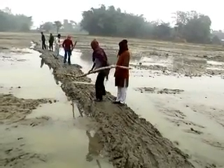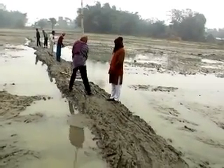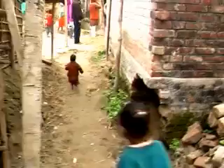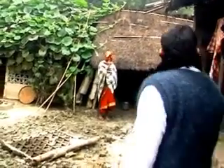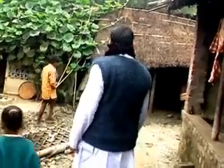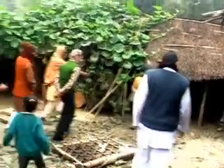This village has 110 families. Even concrete structures are seen washed off. We went around the village to see and assess the loss suffered.